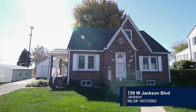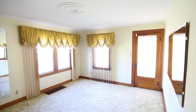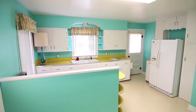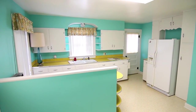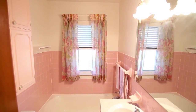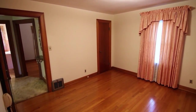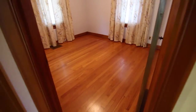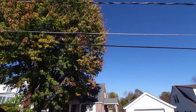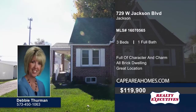This all-brick home has charm and character. Step inside the comfortably-sized, well-cared-for living room with carpeting. Then head to the eat-in kitchen with great counter and cabinet space. Three bedrooms and one bath are featured in the home. Hardwood floors and a closet can be found in each bedroom. No need for stairs with the convenience of main-level bedrooms. The spacious backyard offers a great place for entertaining guests. Give Debbie Thurman a call today to schedule your personal tour.